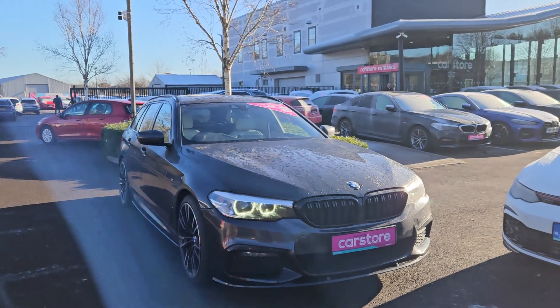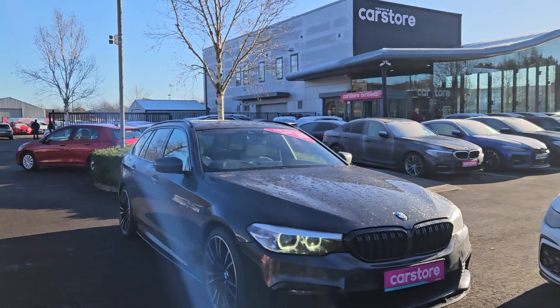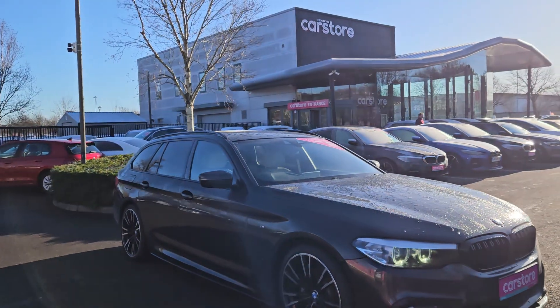How are you folks, it's Ab here from Car Store Cork. I'm going to run you through the BMW 520D that I have in front of me here.